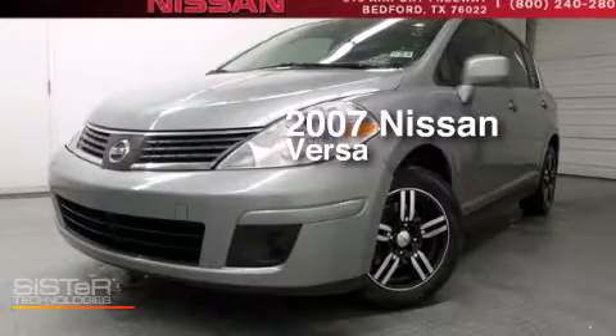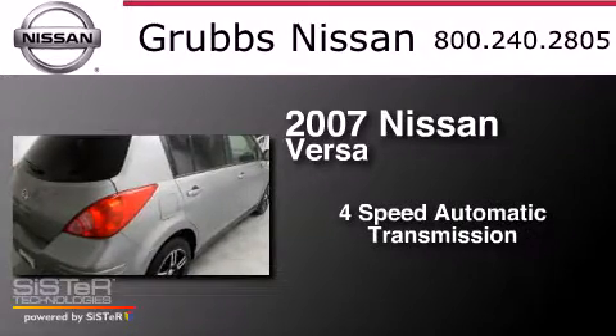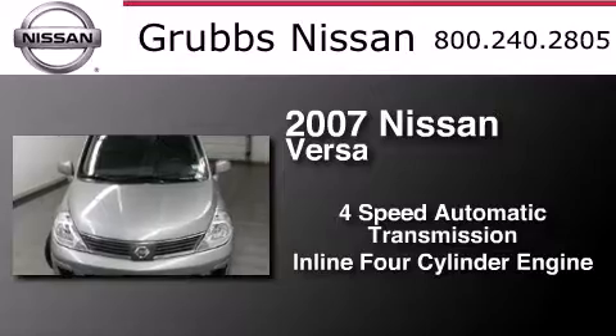This is a 2007 Nissan Versa. This compact has a four-speed automatic transmission and an inline four-cylinder engine.